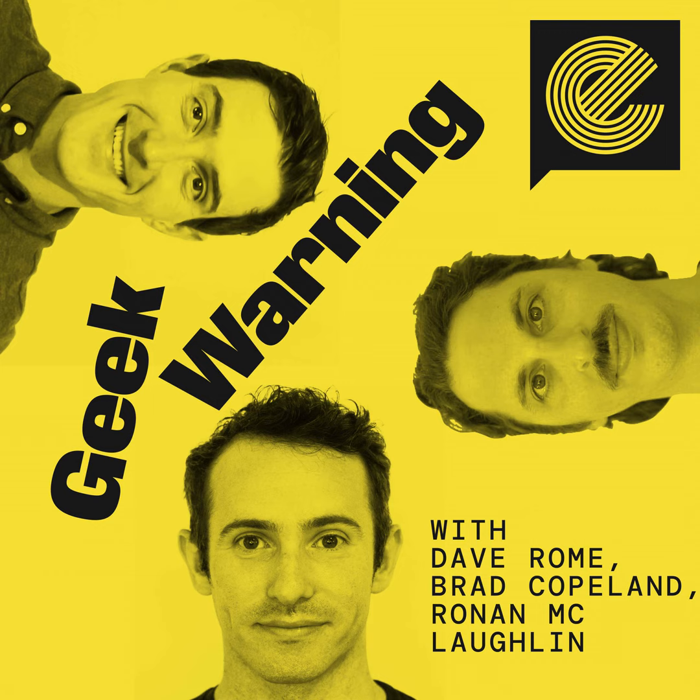Hello everybody, welcome to a special episode of Geek Warning brought to you by the Escape Collective. This is a special episode that is going to be open only to our members, at least in full. For anyone who's not a member, you'll get maybe about half the show. Unlike most of the other special episodes we've done, this is not going to be an Ask a Wrench episode — this is going to be one of our deep dive shows. I just landed in Toronto, Canada about two hours ago, and I'm now in Hamilton, Ontario.